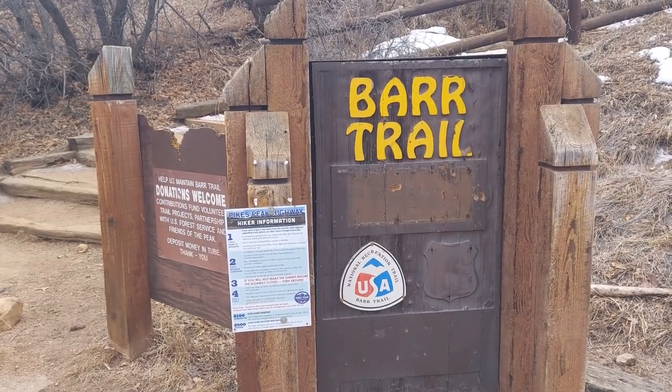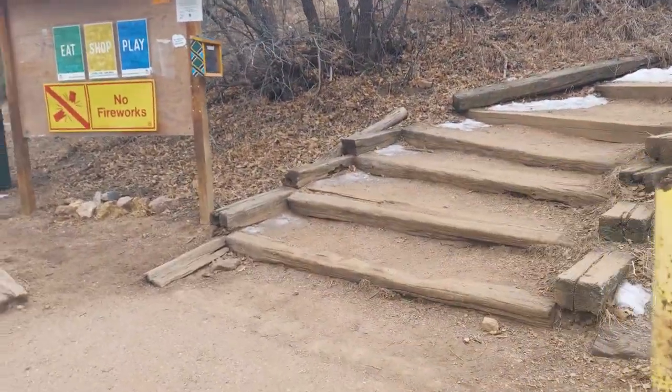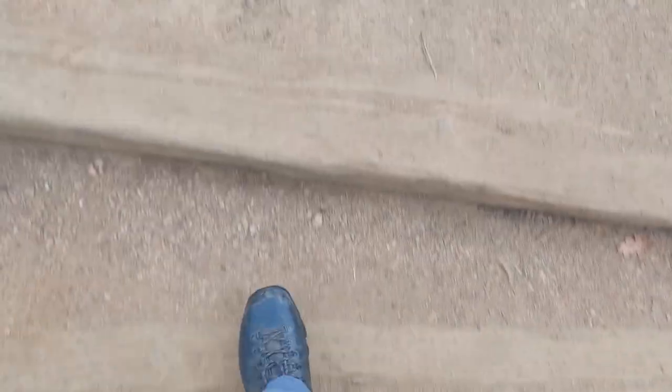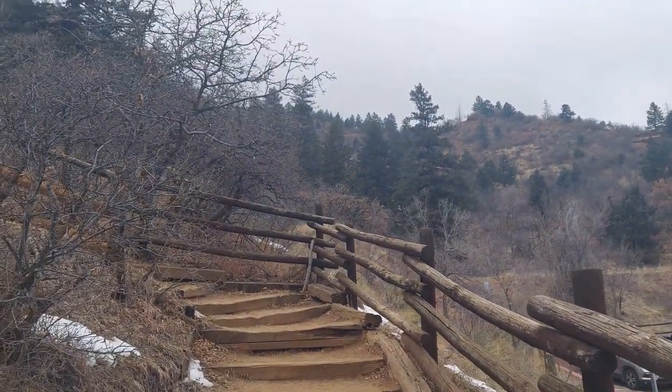Here's the beginning of the Barr Trail. Don't worry — only 12.5 more miles to the top. Here's my first step. There it is.